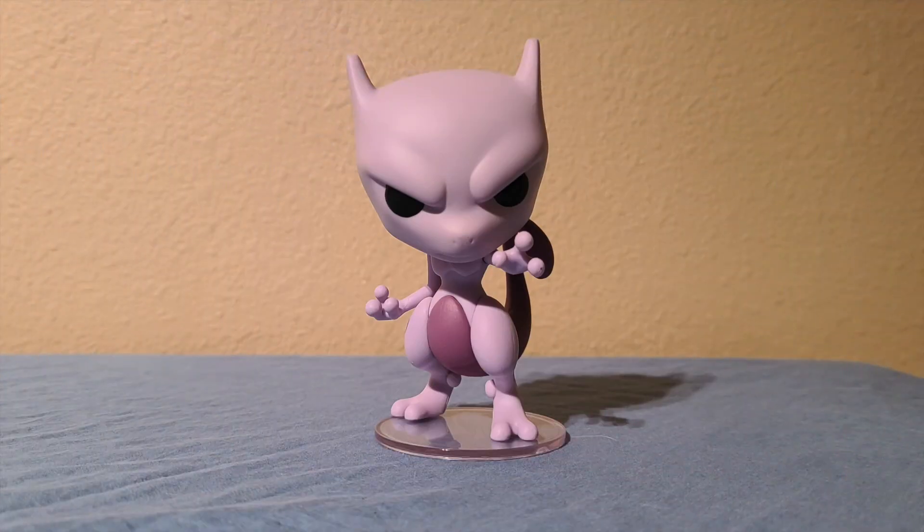All right guys, it is score time — my favorite time — because I get to tell you whether or not something is actually worth your hard-earned money. This guy is retailing at $11.99; I got mine at GameStop and he should be showing up at other retailers in the near future. Starting with appearance — I am blown away. This looks like Mewtwo. They did an amazing job; the sculpt of the head captures the essence of Mewtwo, and they did a really good job sculpting the body too, which you can really see when you compare it to the Mewtwo amiibo.